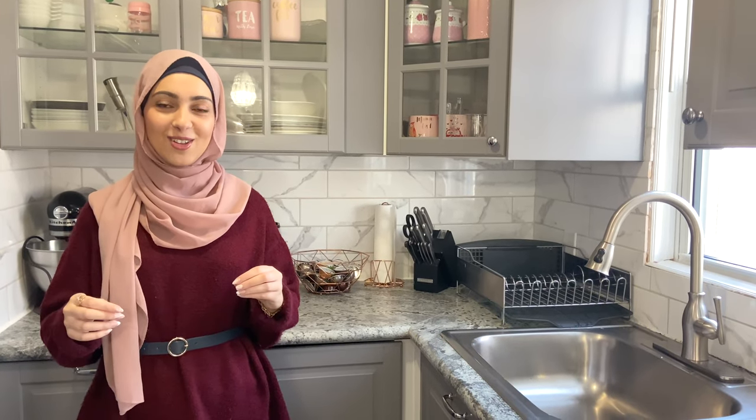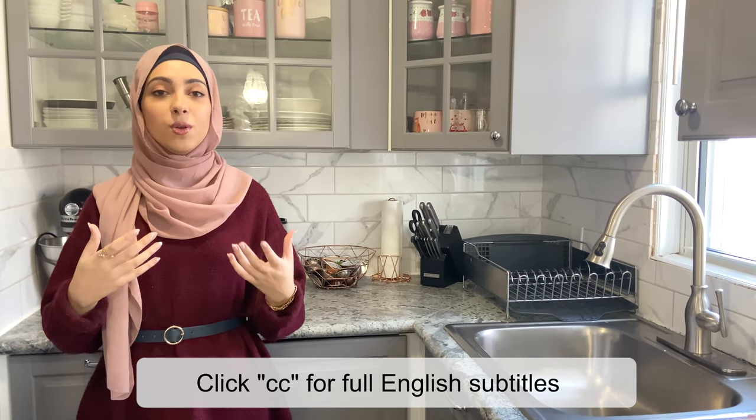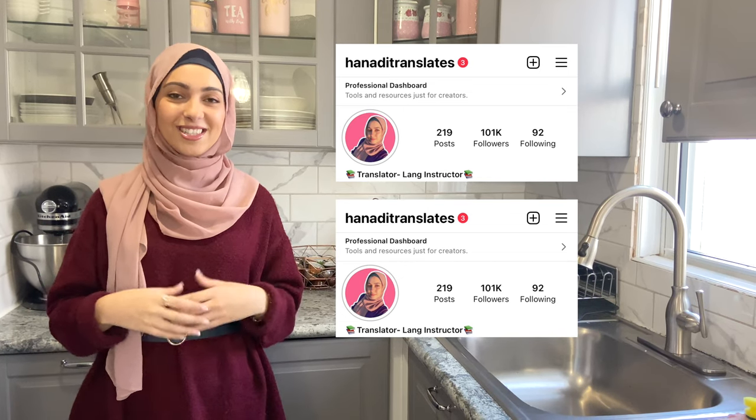Hello and welcome back to Hanadi Translates channel. As you can see, I am today in the kitchen, which means we'll be learning some kitchen-related vocab. This video could be a great way for you to expand your vocabulary and to learn some new expressions. We'll be saying things that you are doing, like 'I'm chopping the onions' or 'I am washing the dishes.' Make sure to have your notebook ready to note down all the new expressions. Don't forget to follow me on Instagram and TikTok for more English content. Let's get started.